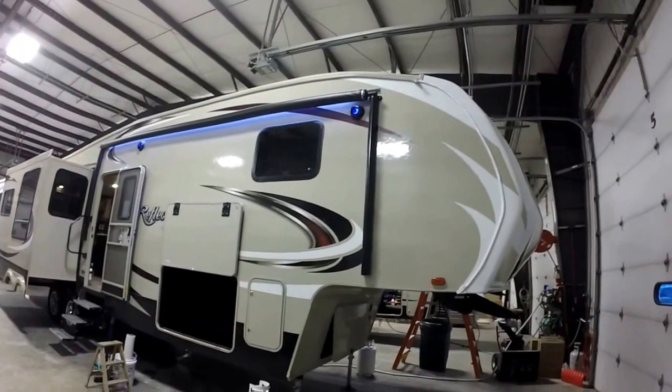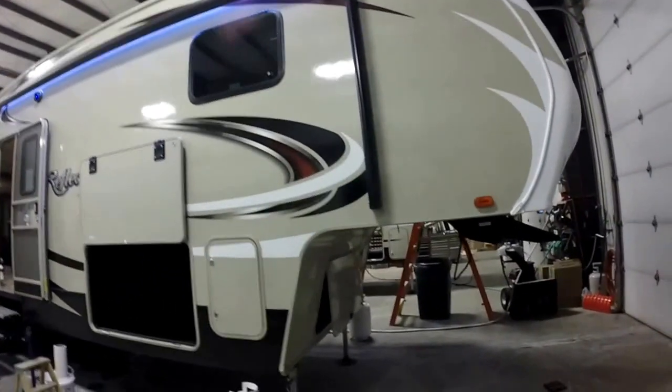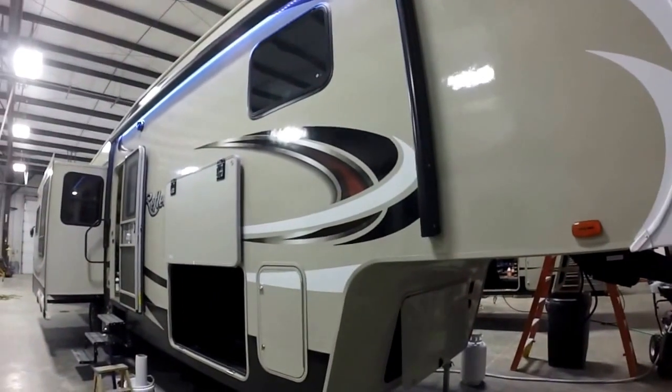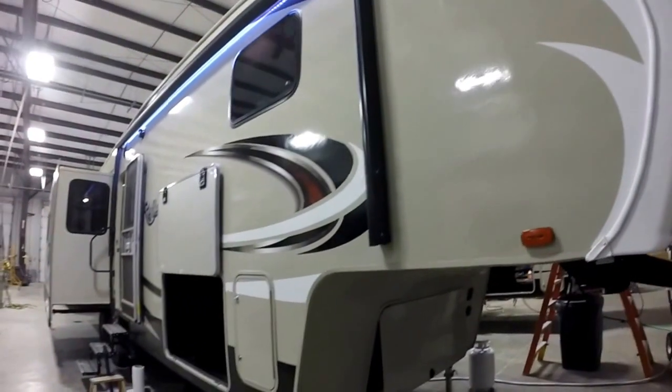Good afternoon. This is Nick here with Good Life RV in Webster City. We're going to take a look today at the brand new Reflection 337. This has got all of the nice new updated features.